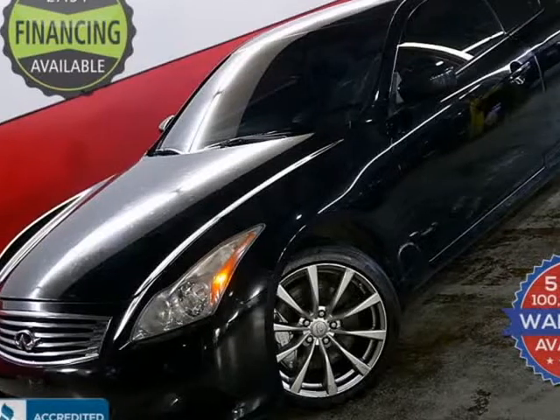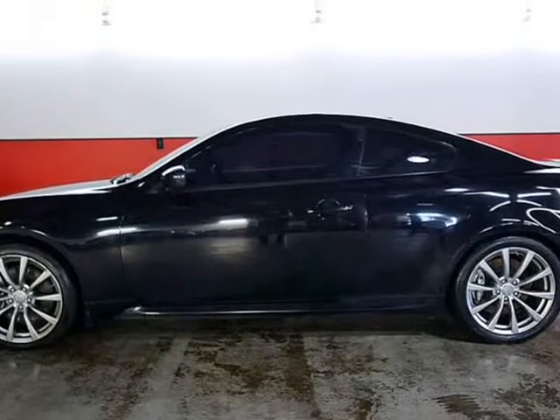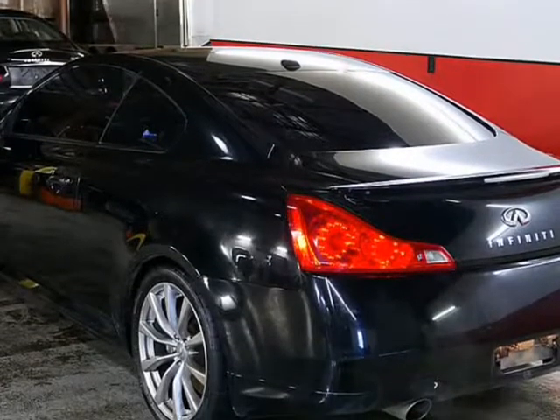This 2008 Infiniti G37 Coupe is brought to you by Original Owner Autos, Inc. For sale, a hard-to-find G37 S6 Speed, black on black.